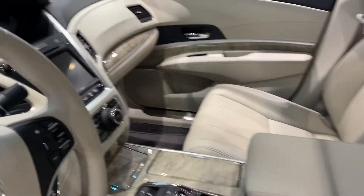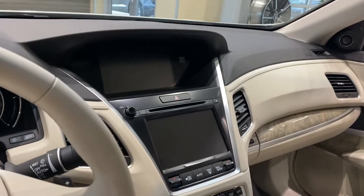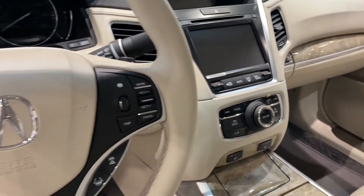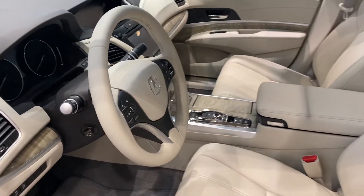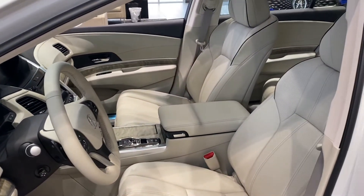The RLX also features our standard AcuraWatch safety suite of lane keep assist, adaptive cruise, forward collision mitigation, road departure mitigation, and also exclusive to the RLX, traffic jam assist — to make Baton Rouge traffic a little bit more enjoyable.